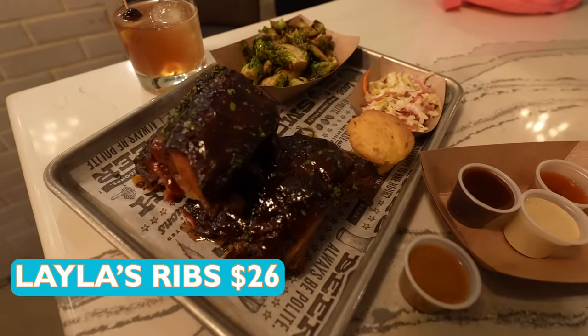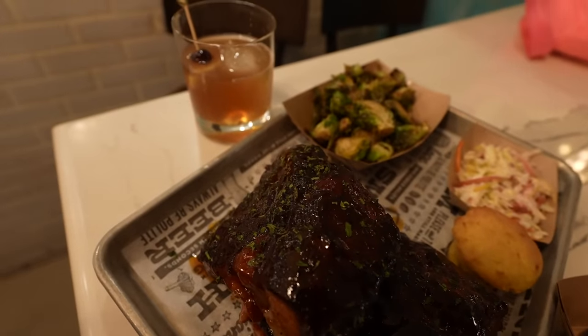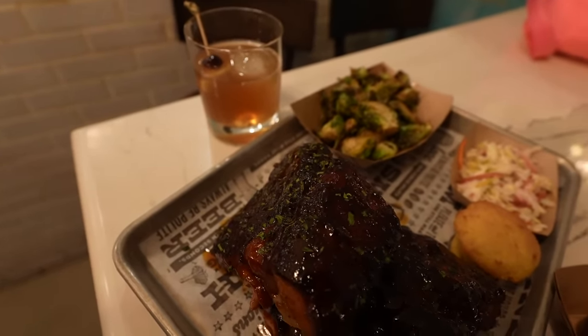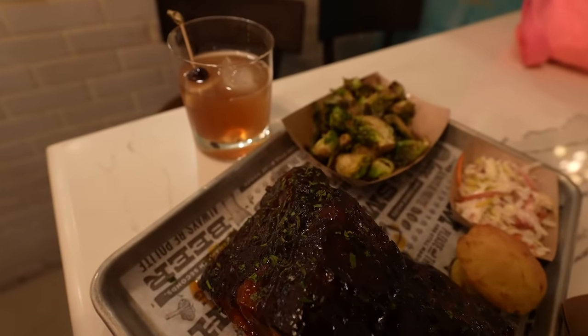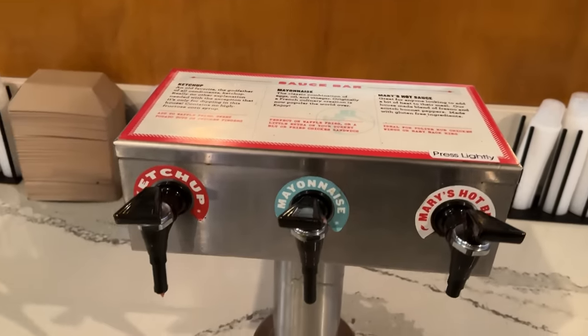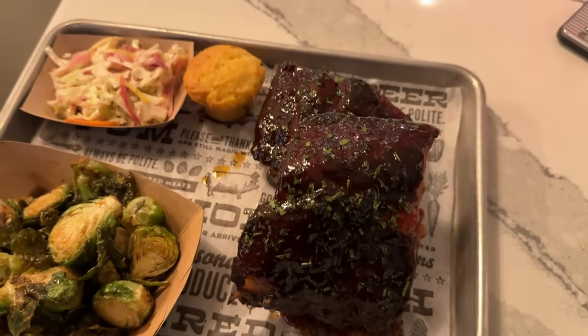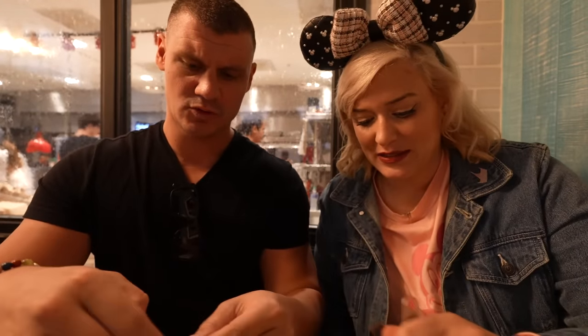We went for the rib platter, which automatically comes with cornbread and coleslaw, and you also get to pick a side — we went for the whiskey caramel Brussels sprouts, which are fantastic. For our beverage, we asked if we could get the seasonal Manhattan, which was more expensive, but they told us we were not allowed to pick that. However, we could pick any of their draft cocktails, so we went for the sweet tea old fashioned. Big props to Polite Pig for having a sauce bar — we picked up a bunch of barbecue sauces. Look how big this portion is — a huge amount of food for the same credit as Pizza Rizzo pizza. These Brussels sprouts are so good.